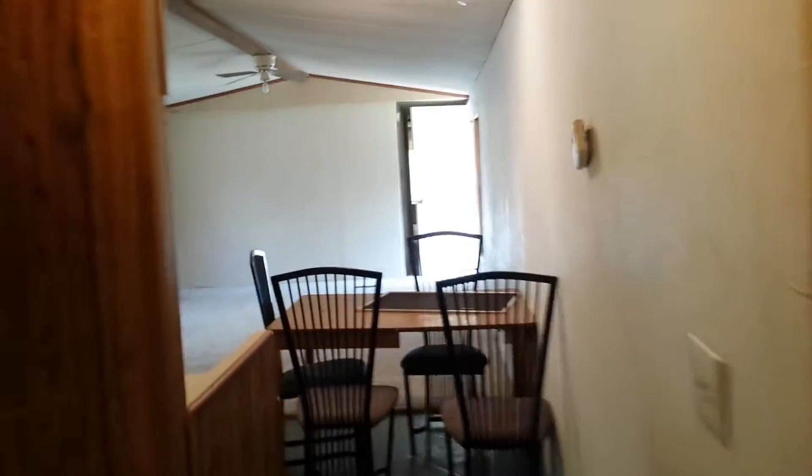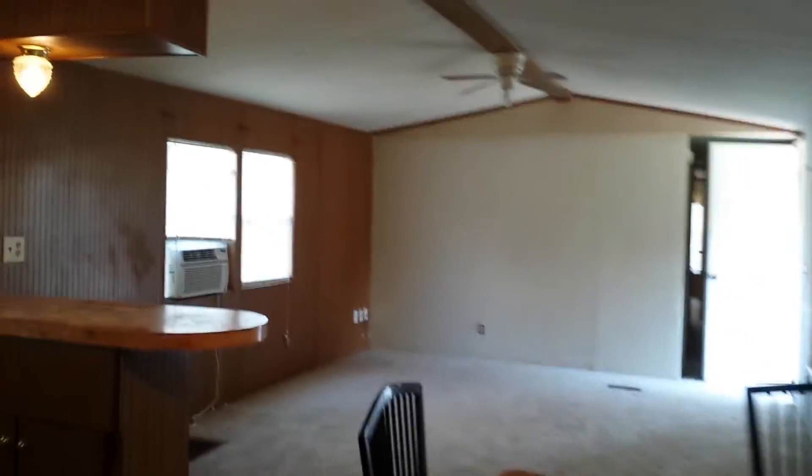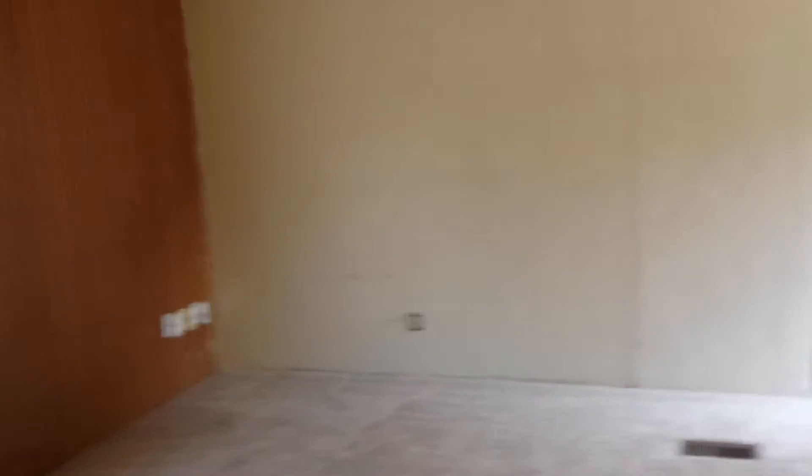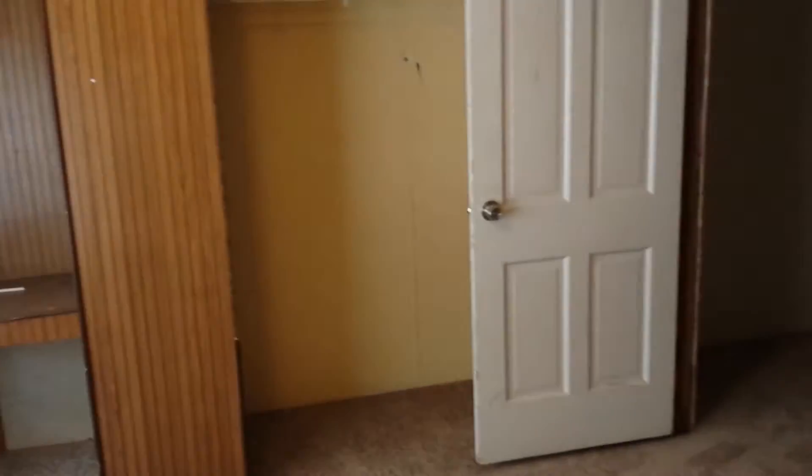Let's make sure we go down and show you the other two bedrooms — that was the master. Nice, big living area right here. And this is the front room, most likely it can be an office. Or if you have a child who is looking to get their own room, get their own room right there.